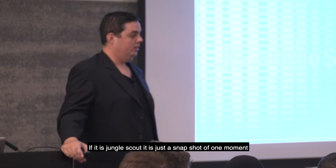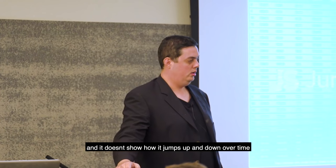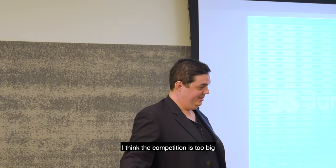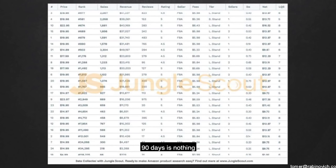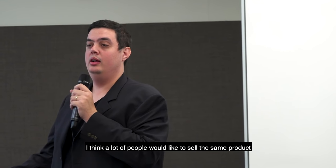If it's Jungle Scout, it's just a snapshot of one moment and doesn't show how it jumps up or down. Let's say this is the average monthly sales of the last three months. I think it's a good product but I'd be very fearful — because a lot of people would want to sell the same product. I would go for it because there are guys with less than 50 reviews doing $10K a month.